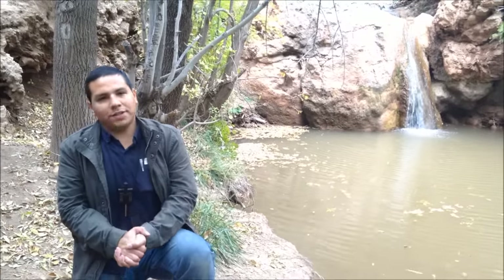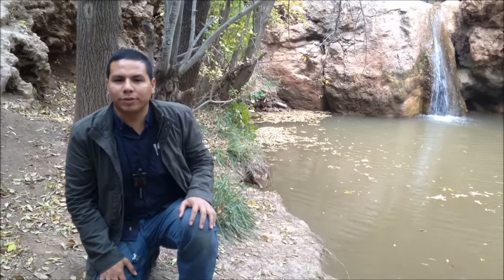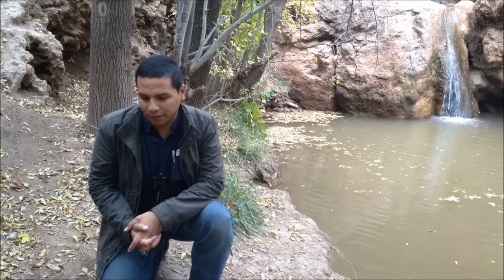Good morning gentlemen. James here, over at Lincoln National Forest in New Mexico — a very beautiful area. I'm taking a little rest with my girlfriend, exploring around, and I decided to take advantage of this environment and beautiful scenery to shoot a couple videos.